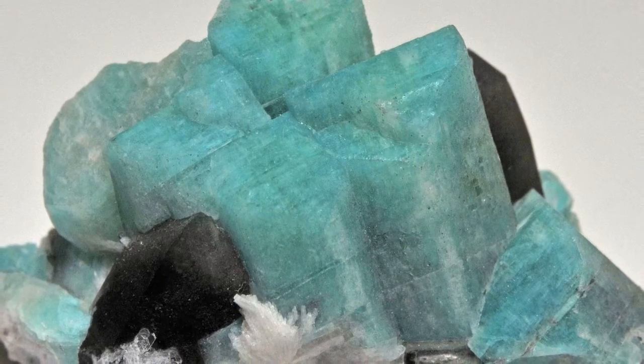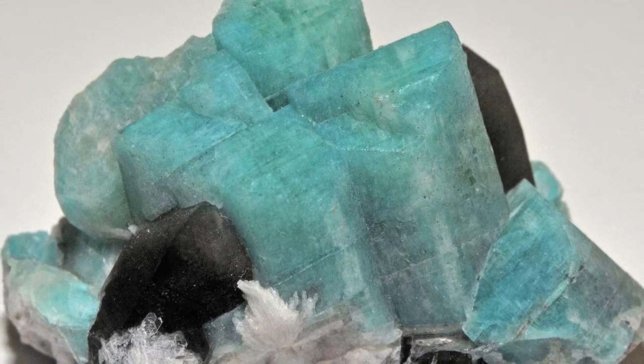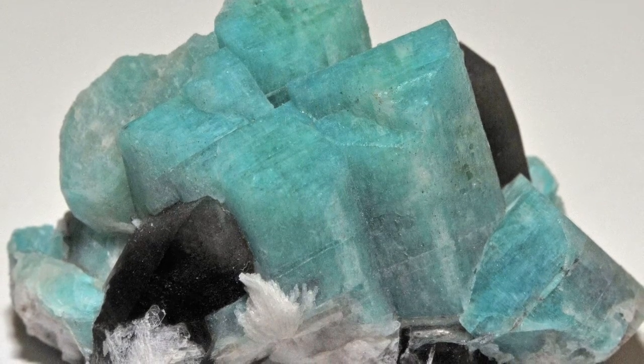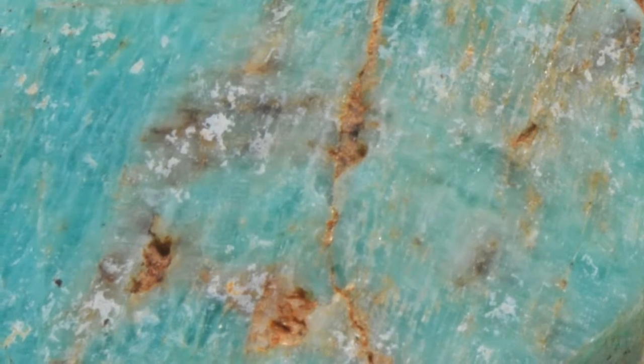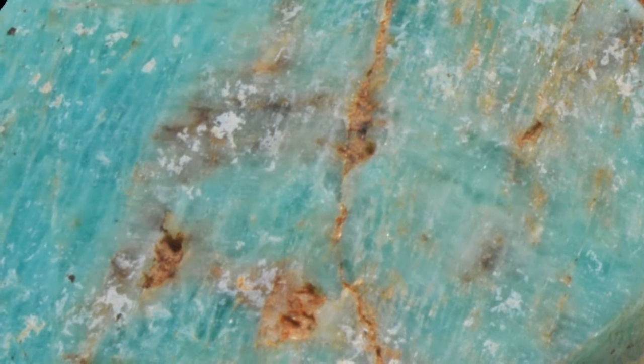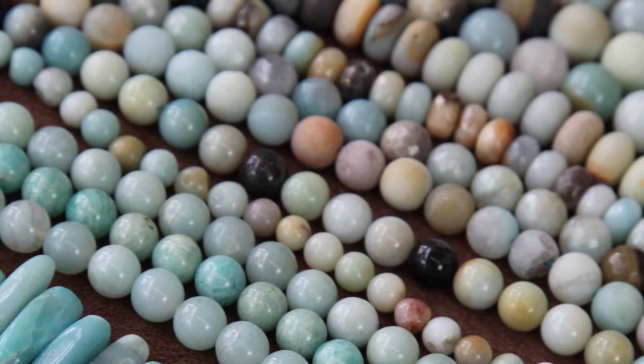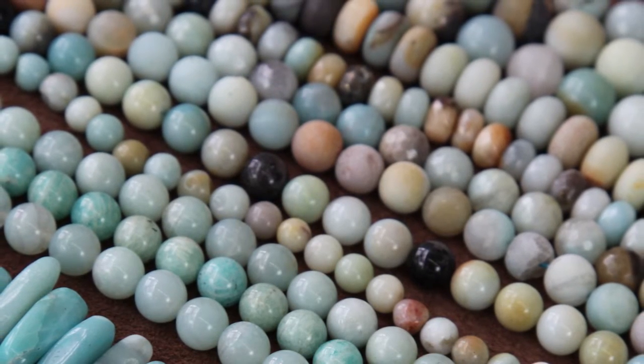The color is thought to be due to copper inclusions in the stone, making it that lovely green shade like when copper hits water. But most recently, research has suggested that the coloring is due to iron and water in the mineral, which is also why you can find it in different colors of red and brown.